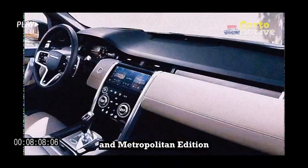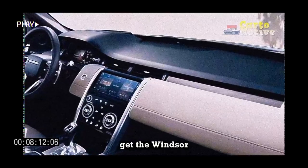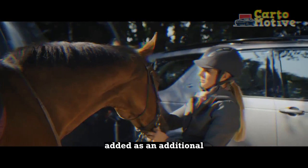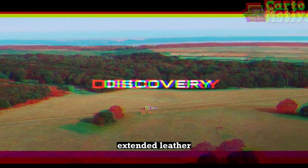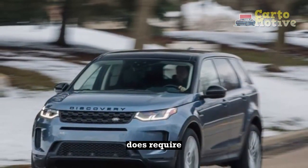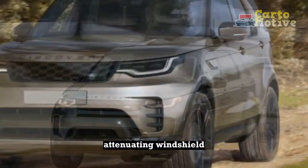The R-Dynamic HSE and Metropolitan Edition, only available with the bigger engine, get Windsor leather seats as standard, with caraway — a light tan — added as an additional color option for the seats. Only the top two trims can be equipped with full extended leather for an additional $1,500, although this option does require also specifying the $300 solar attenuating windshield.